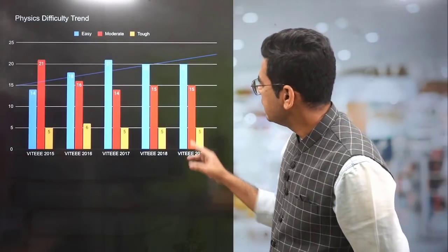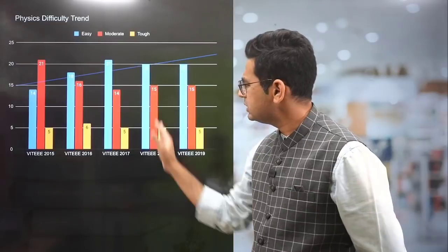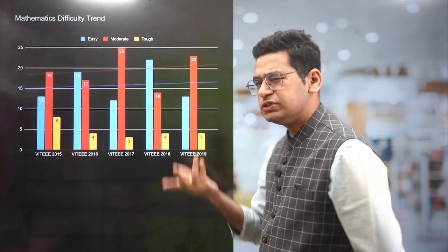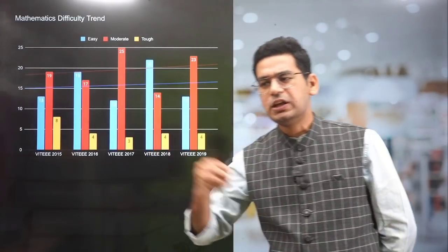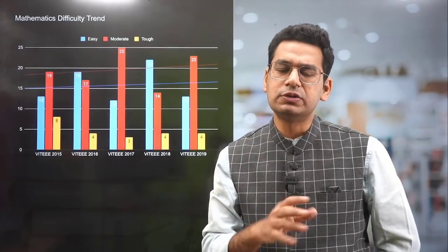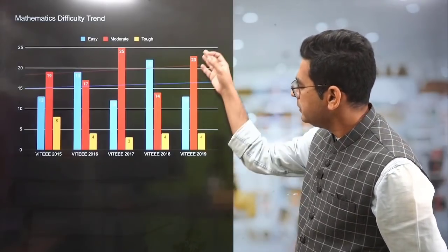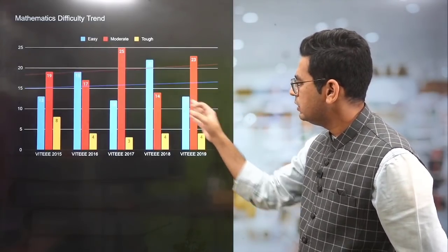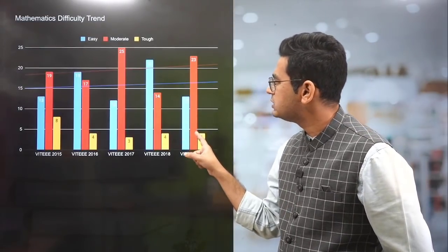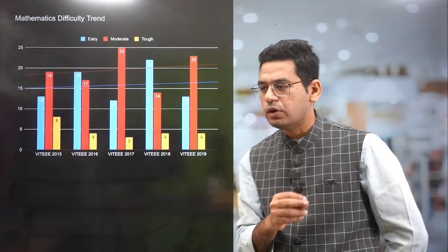Even in physics, 20 were easy, 15 were moderate, and 5 were difficult — almost the same pattern. In maths, they will ask some moderate questions, which is very obvious since maths is not easy. Physics and chemistry are direct, straightforward questions you can expect in the exam. That is where it becomes a lot of scoring opportunity. More of the paper will be inclined towards moderate, then easy, and then tough — as shown by the chart.